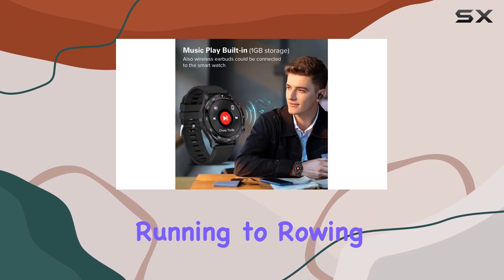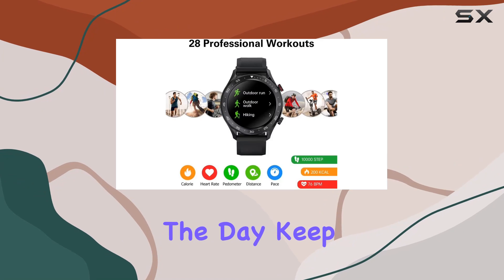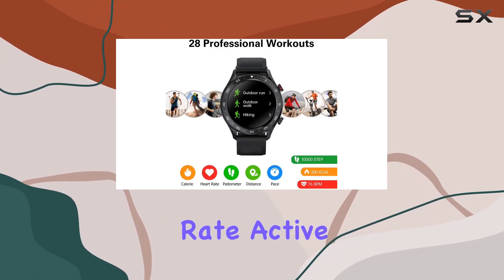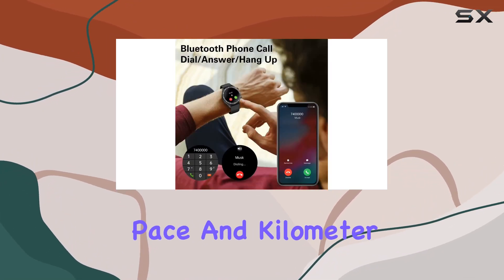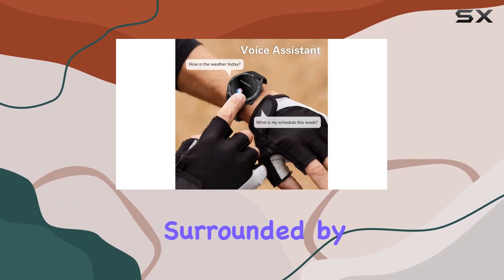Fitness enthusiasts, rejoice — this smartwatch supports 28 professional sports modes, from outdoor running to rowing, helping you monitor and record various activities throughout the day. Keep tabs on calories burned, heart rate, active minutes, steps, pace, and kilometer distance.